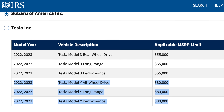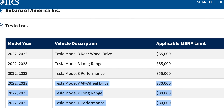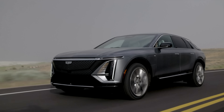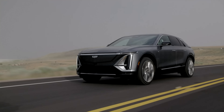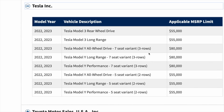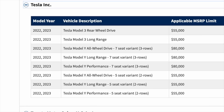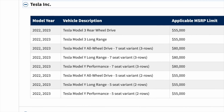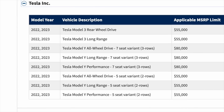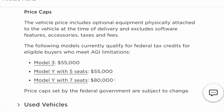The IRS basically went back and changed the price limit for electric SUVs including the Tesla Model Y, the Ford Mustang Mach-E, the Volkswagen ID.4, and the Cadillac Lyric. Back in August when the IRS released their price limits for the vehicles, they weirdly priced the Model Y at the $55,000 price limit, which meant if you configured a Model Y that costs more than $55,000 then that would not be eligible for the full tax credit.